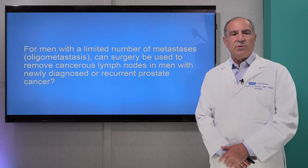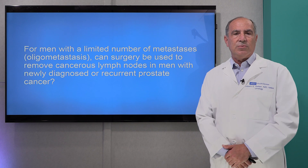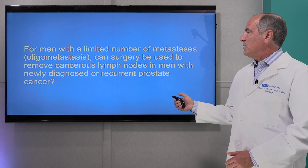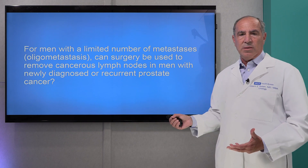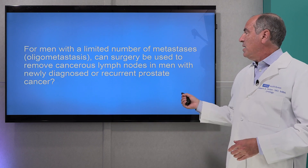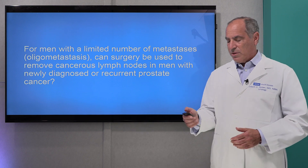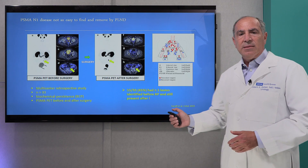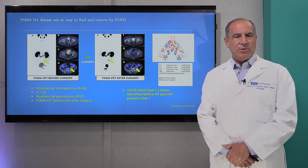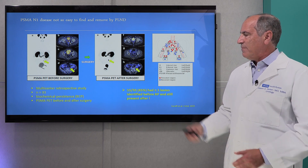The two ways to treat it are either to target it with specific radiation, or to actually remove it surgically or robotically. So the question is: for men with a limited number of metastases — we call this oligometastatic disease, one to three sites — can surgery be used to remove cancerous lymph nodes in men with newly diagnosed or recurrent prostate cancer? Until the advent of PSMA and the current technology we're starting to do here at UCLA, it really wasn't very possible.